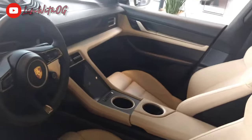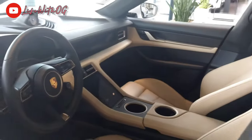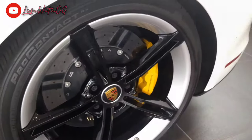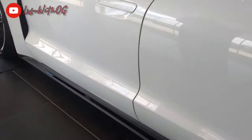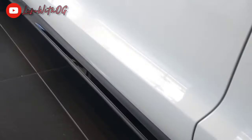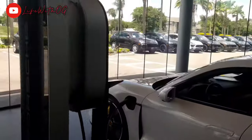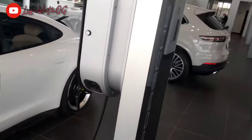Everything is digital. Even the center console has a tablet. Two cup holders, man. Just love the craftsmanship in this vehicle. They really took their time to make it. Look at the back wheels — they got 21s in the rear. But look at this side skirt, man. You see that? It's nasty. You can get one of these plug-in setups right here. Take that home with you — when you buy your Porsche, you can get this whole setup.